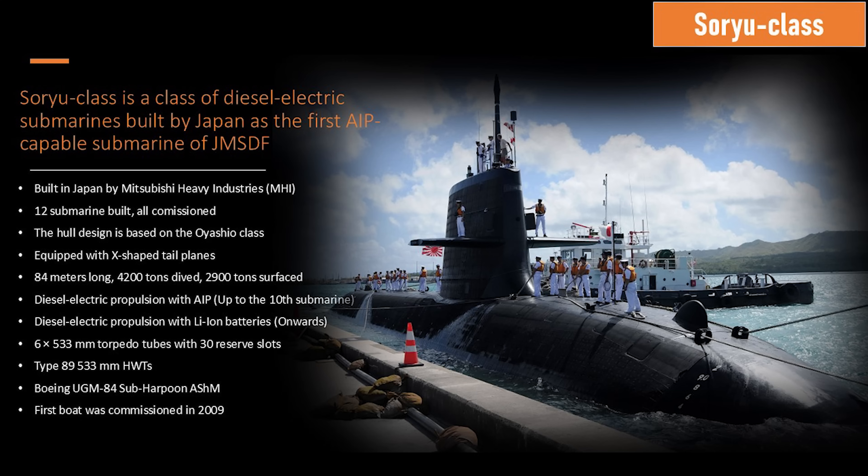She does have six 53-centimeter torpedo tubes with 30 reserve slots, meaning she can have 30 weapons. She doesn't have any VLS. She shoots the Type 89 heavyweight torpedo and can shoot the Harpoon anti-ship cruise missile from her torpedo tubes. The first boat was commissioned in 2009.